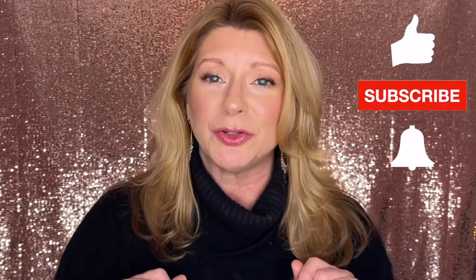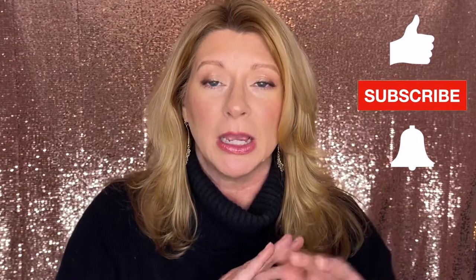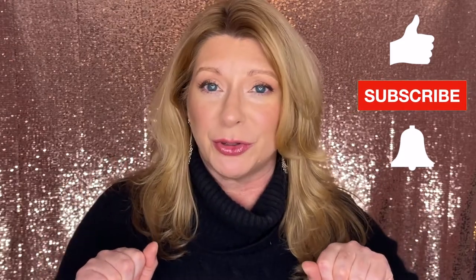Hi friends and welcome back to my channel! I knew I wanted to do some year-end favorites, and I thought I would start out with one of my favorite things in skincare: moisturizer. If you're new to my channel, hello, my name is Jennifer. I'm into all things hair care, skincare, and makeup, so if that sounds like something you're into, hit that subscribe button.